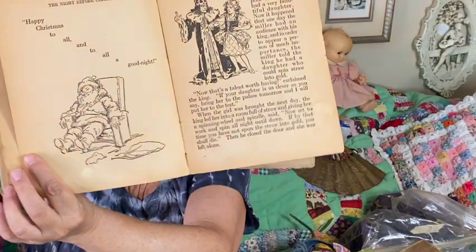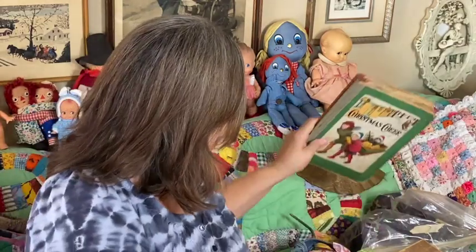It also has 'Rumpelstiltskin' in the very back of the book. They're old and dusty so I have to be careful.